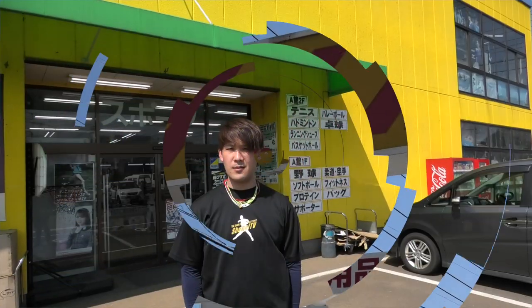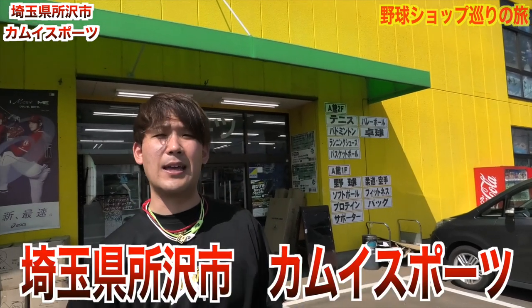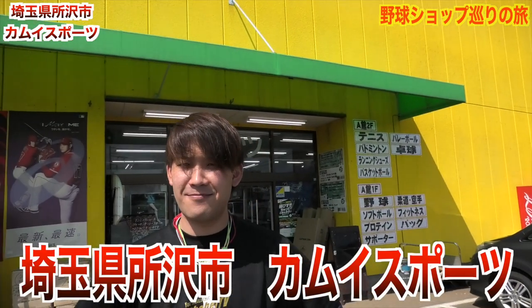本日は野球ショップ巡りの旅、埼玉県所沢市のカムイスポーツさんにお邪魔しました。どうもちょいでみです。本日はこちらにあります亀スポーツに来ました。こちらはこの際に唯一あるスポーツ屋さんですね。